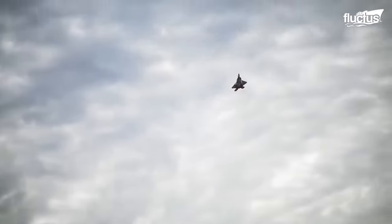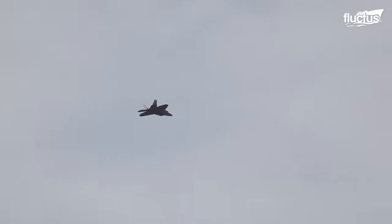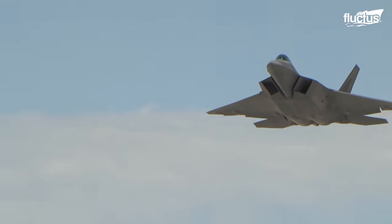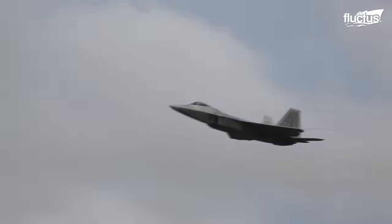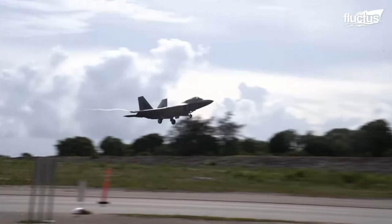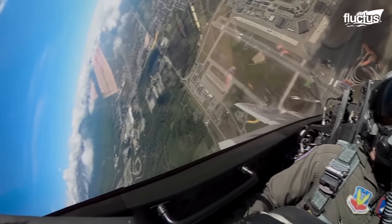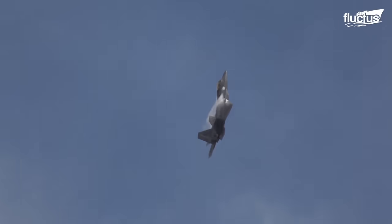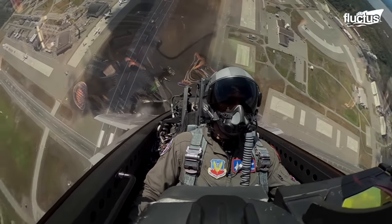While not a dedicated vertical takeoff and landing aircraft, the F-22 showcases a unique ability known as a controlled flight into terrain mode, which can be used to perform short takeoffs and vertical landings in certain scenarios. This mode takes advantage of the aircraft's vectored thrust nozzles and exceptional flight control systems to achieve controlled flight in situations where conventional horizontal takeoffs and landings might not be feasible.